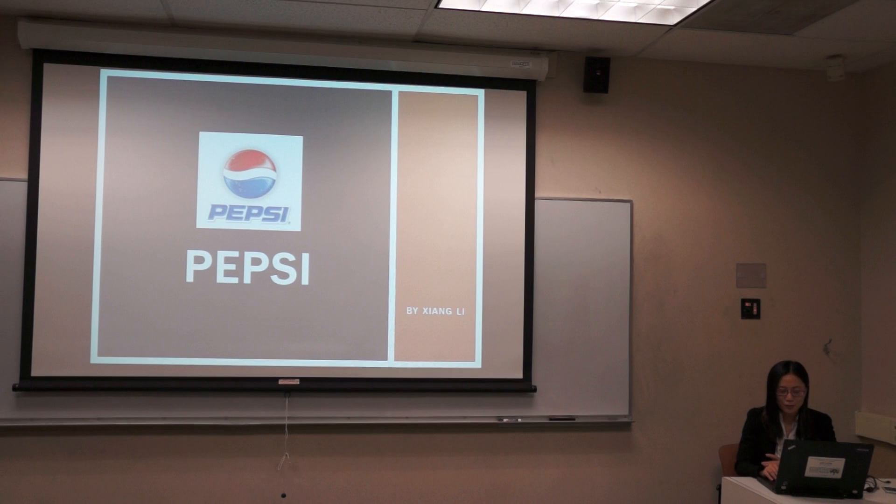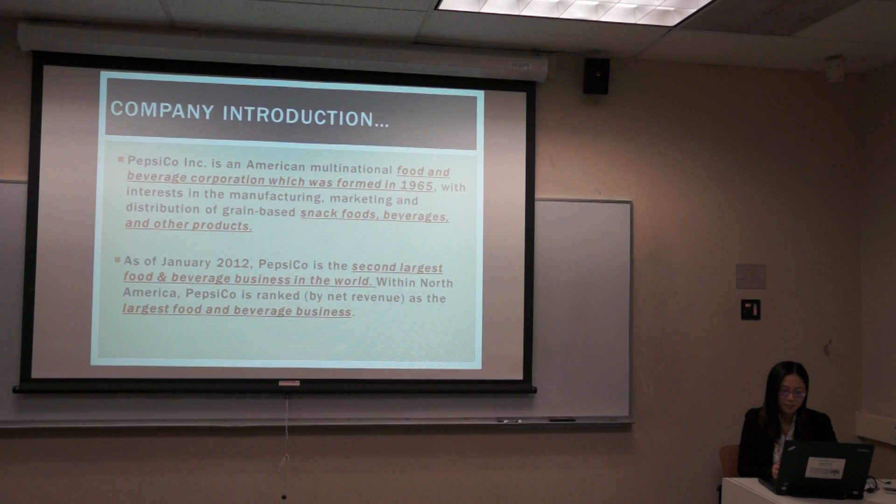Hi everybody, I'm Xiangling Visa. Today I'm going to show you something new. As you can see on the slides, I regard Pepsi as my example. Let me give you a brief introduction about Pepsi first.